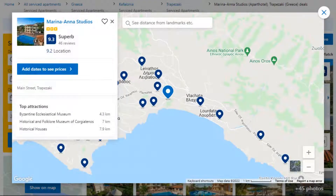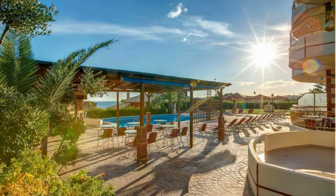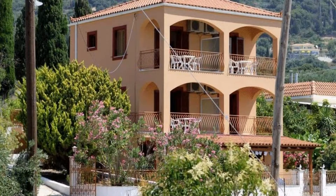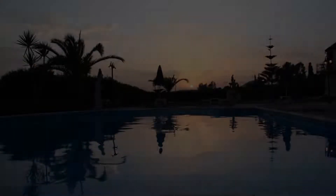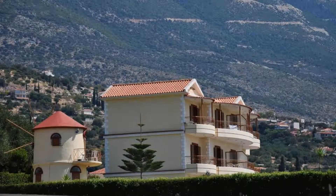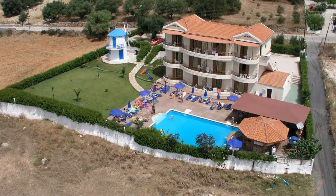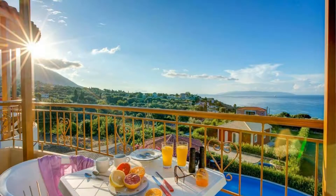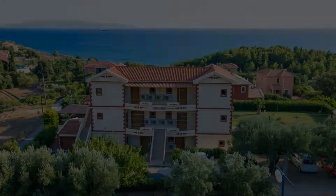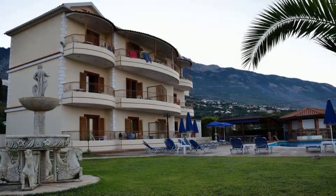Number 5. It is a 3-star property. The location of the property is superb and the guests love walking around the neighborhood. Check-in time is 2 pm and check-out time is 11:30 am. Guests are required to show a photo ID and credit card at check-in. Pets are not allowed in this property. There is one type of room available on booking.com. You can book online and enjoy it.